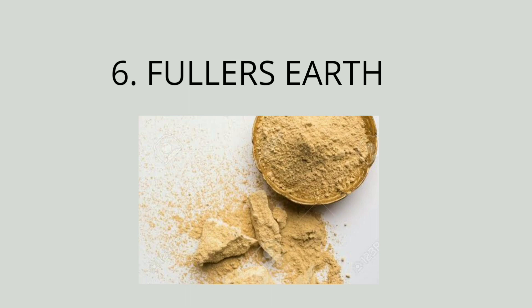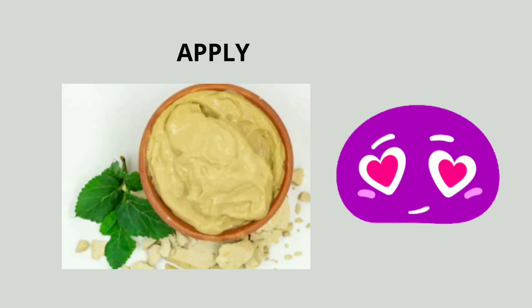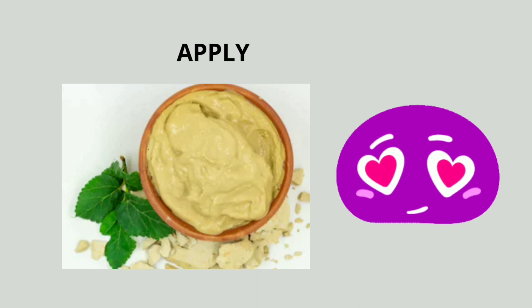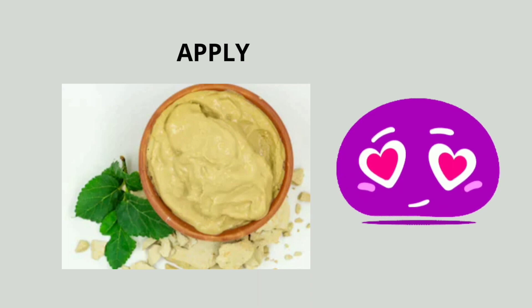The last but not the least remedy is multani mitti. Take two tablespoons of multani mitti and one to two tablespoons of rose water or milk. Add the rose water or milk to the multani mitti powder and mix well so that no clumps form. Apply a thin layer of this paste on your face and let it dry for 15 minutes. Rinse with cold water. Repeat this twice a week.